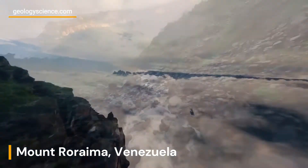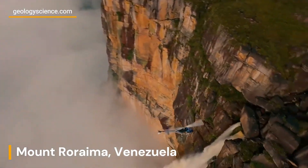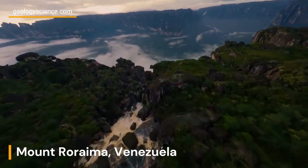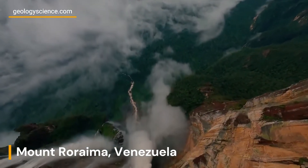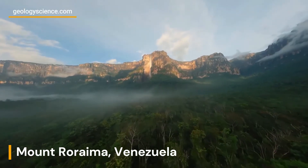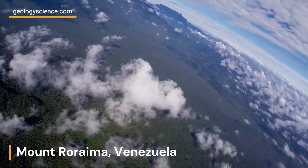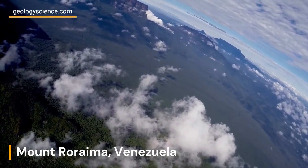Mount Roraima's isolated summit has created a unique environment that supports a diverse array of endemic plant and animal species. The distinct microclimatic conditions, with frequent cloud cover and high rainfall, have fostered the development of numerous endemic species found nowhere else on Earth. The tabletop mountain is often referred to as a lost world due to the presence of these ancient and isolated species.